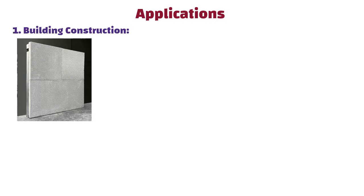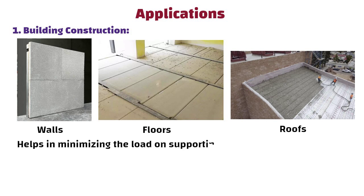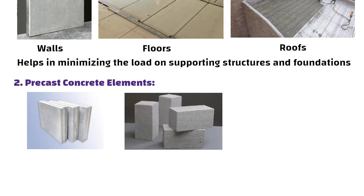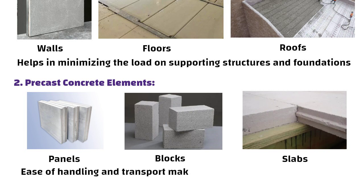Lightweight concrete has many applications. Number one: building construction. It is widely used in residential and commercial buildings for walls, floors, and roofs. Its reduced weight helps in minimizing the load on supporting structures and foundations. Number two: precast concrete elements. Lightweight concrete is often used in precast elements such as panels, blocks, and slabs. Its ease of handling and transport makes it ideal for factory-made components.